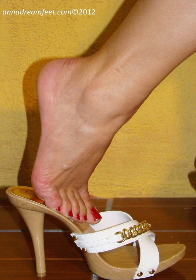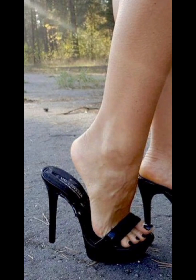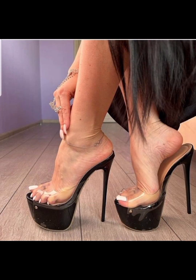High heel sandals can be very versatile and can be worn with many different outfits, from casual to formal. They can add height to your stature and lengthen your legs, making them a popular choice for many women. They can be made with different types of heels such as stiletto and can vary in height. It's very beautiful and stylish.